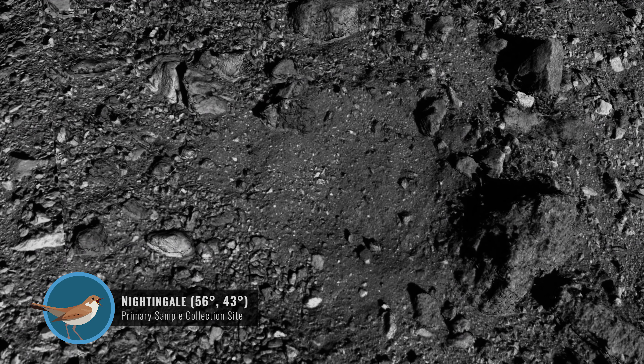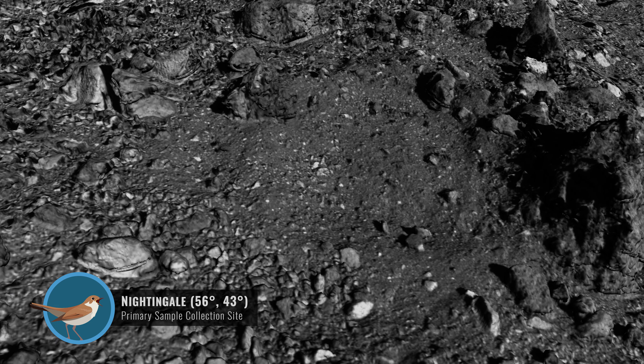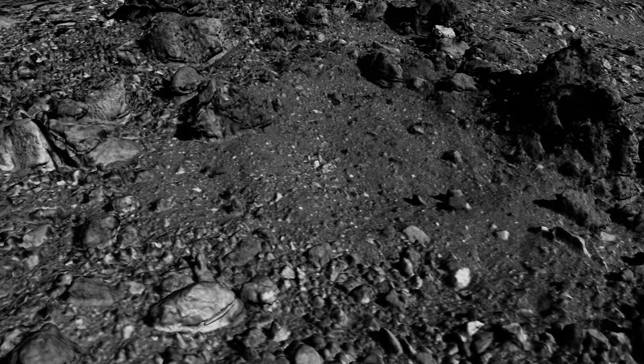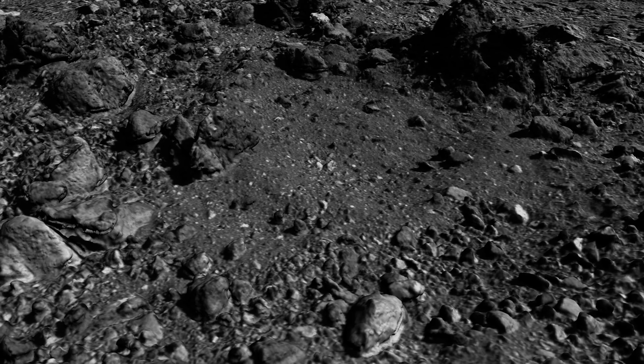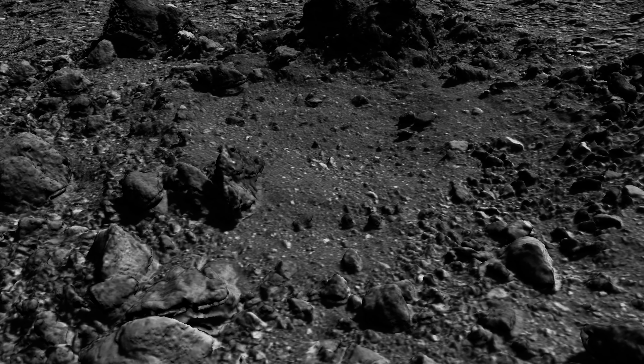Nightingale is located near Bennu's North Pole. It sits inside a small crater measuring 66 feet in diameter. Nightingale contains mostly fine-grained material and has multiple areas for sample collection. It is also the darkest of the candidate sites and has high color variation, suggesting a diverse mineralogy.